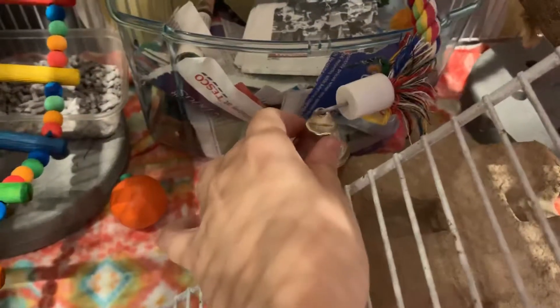Over here is a lava ledge. I also have a lava ledge on the door as well so that they can get between the hammocks, and then there's this little wooden ledge here. This basket here — normally what they do is they'll climb up into the bowl, to the basket, to there. Down here's our other shelf with a little rope toy.